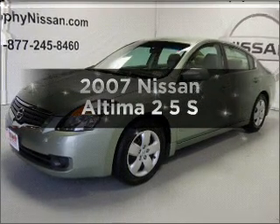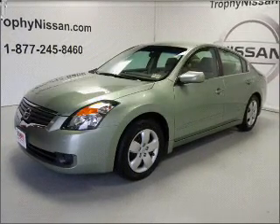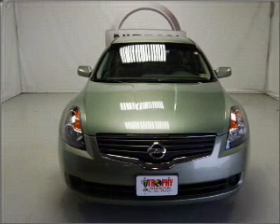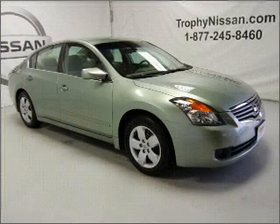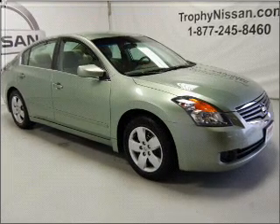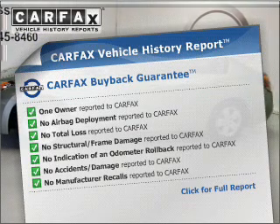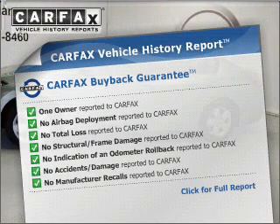Introducing the 2007 Nissan Altima. Find everything you want in a ride under one roof with this vehicle. With an efficient four-cylinder engine that responds smoothly to its automatic transmission. This vehicle comes with a Carfax report, which reduces your buying risk by providing the vehicle's history before you purchase.